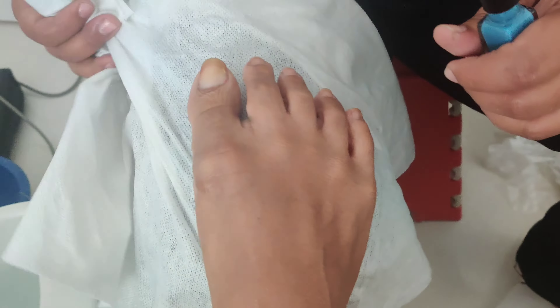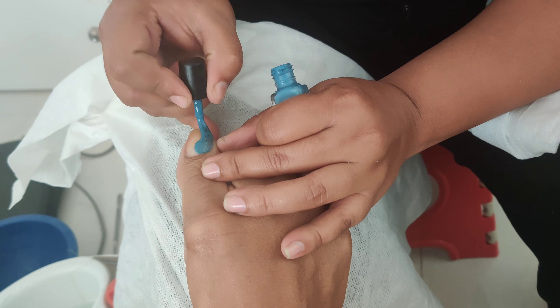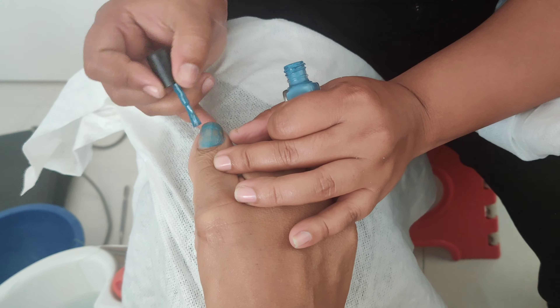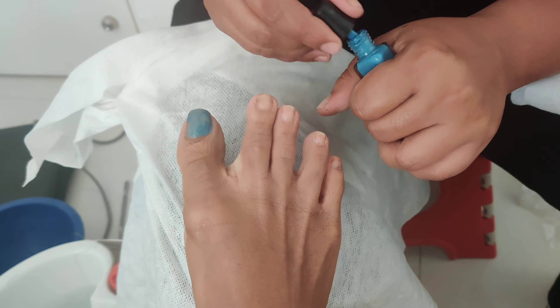She did not clip my nails or toenails during the pedicure, and the finishing of the nail polish wasn't good. Somehow she wasn't ready to apply the polish properly — maybe she was trying to save the nail polish, so she just applied one coat of the blue and immediately applied the golden glitter.